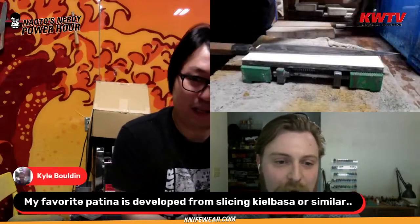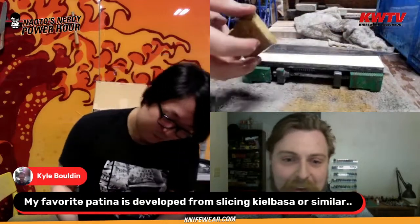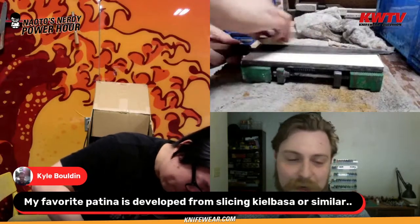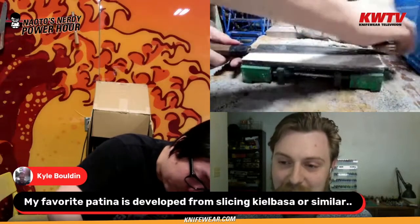Kyle also says his favorite way to develop a patina is from slicing kielbasa or similar cured sausage. I don't know exactly how fast the acidity will patina your knife, but who cares — cutting delicious cured meats is definitely a good way to build a patina.